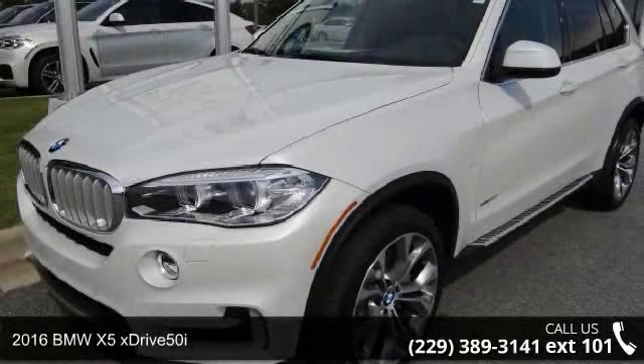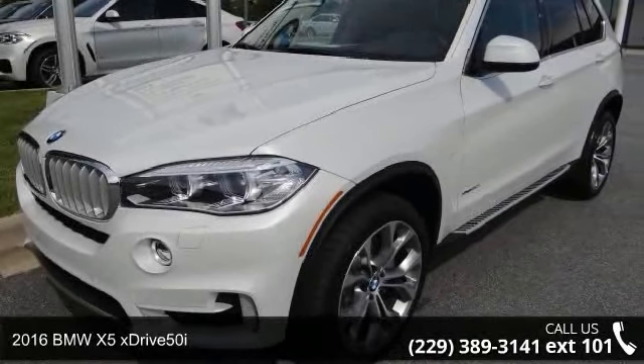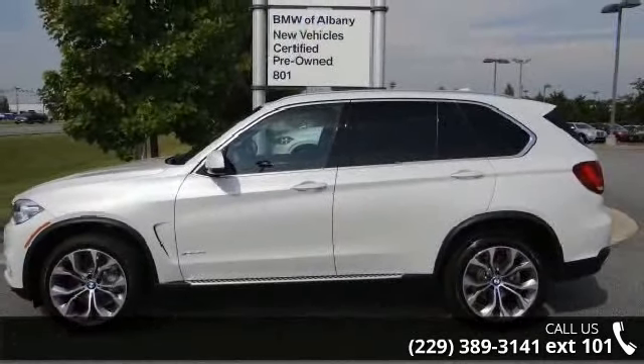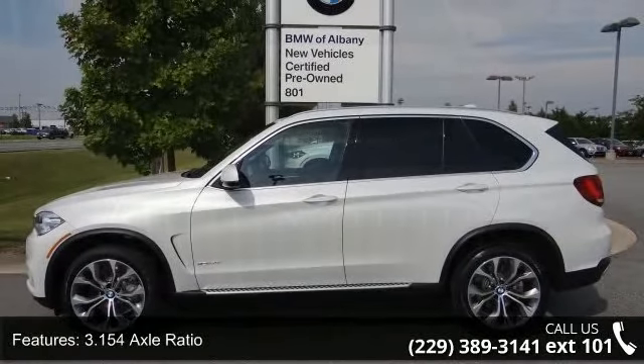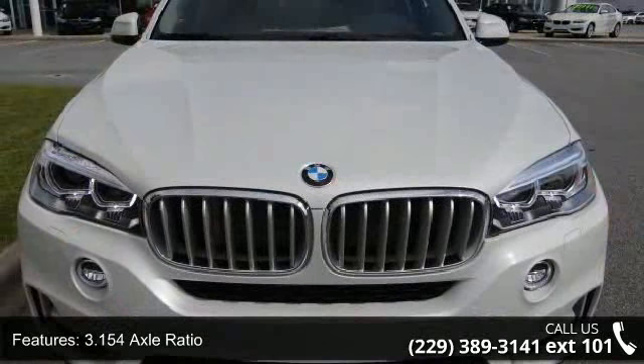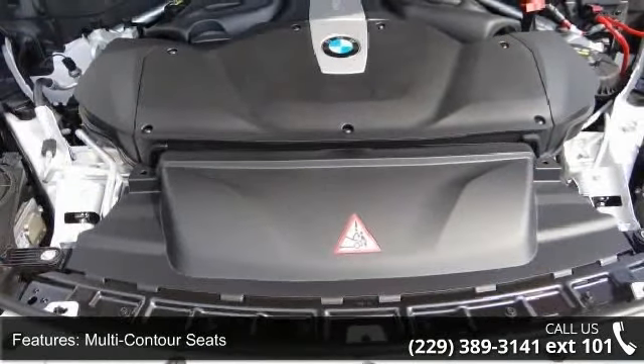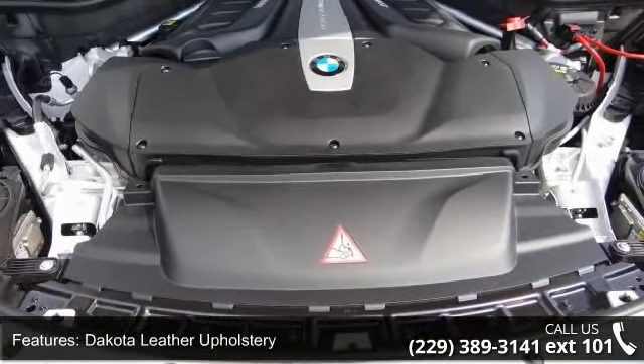Check out this 2016 BMW X5 XDrive50i — don't miss this great deal on a luxury vehicle. Enjoy these notable features: 3.154 axle ratio, multi-contour seats, Dakota leather upholstery, heated front seats, Poplar wood trim, and navigation system.